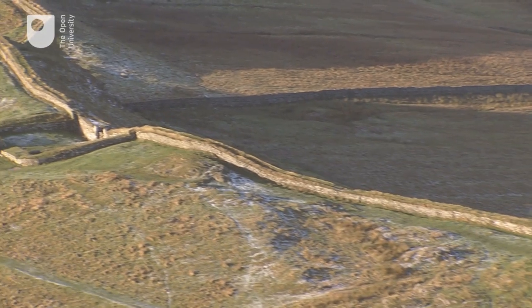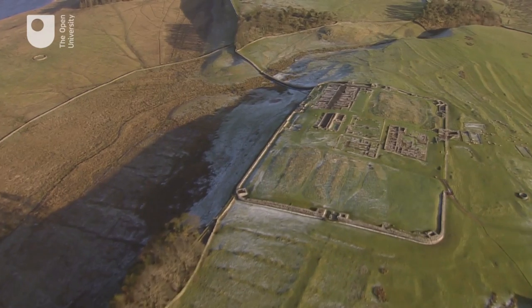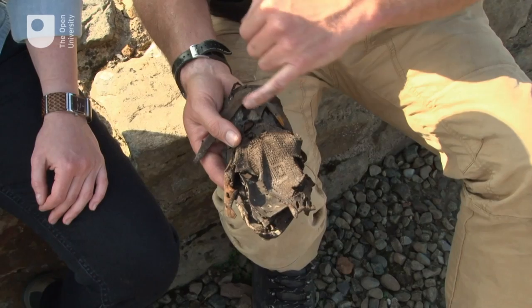We think we know Hadrian's Wall, yet it still holds on to many mysteries. Imagine how intimidating it would be to walk through here from one side of the wall to the other, with soldiers on either side of you, collecting your taxes and exerting their authority.